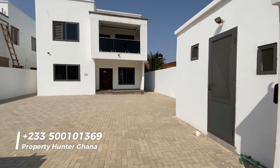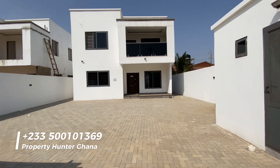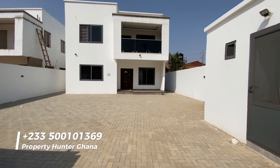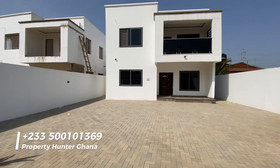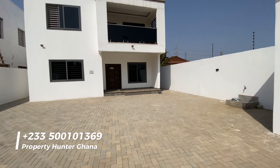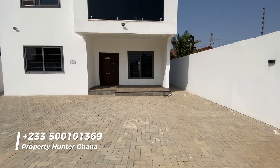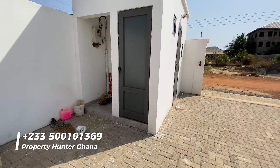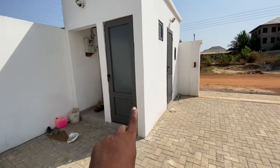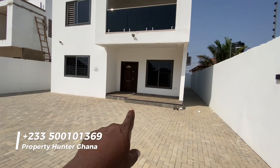We are in Accra, Comm 25. This is a four-bedroom, four-bath house with a boys quarters and a security post. When you get to the Prince's Bridge junction at Comm 25, take a left, enter the rough road and you'll be here. The road is currently being dualized so very soon there will be no traffic issues. This is the security post with an extra washroom.